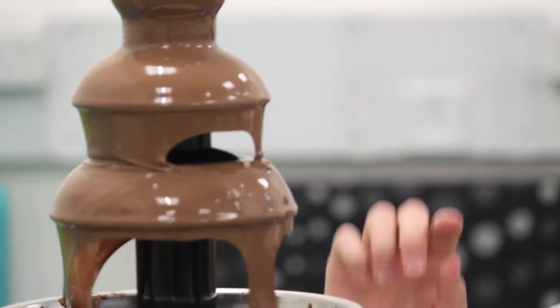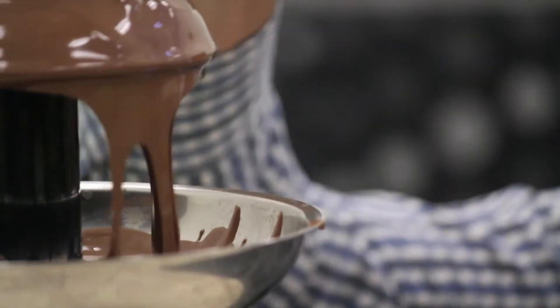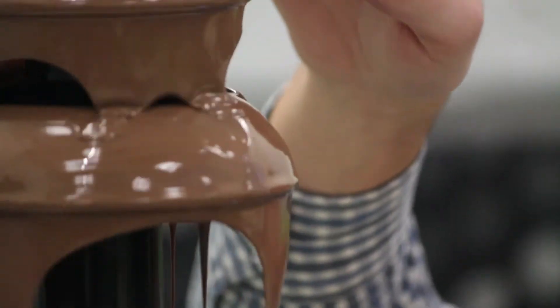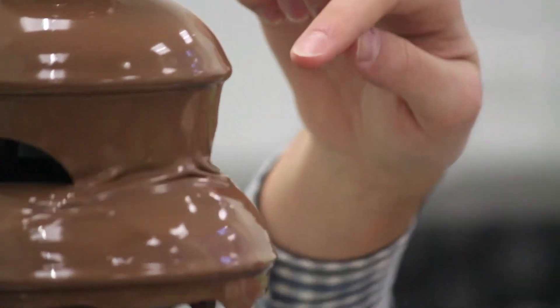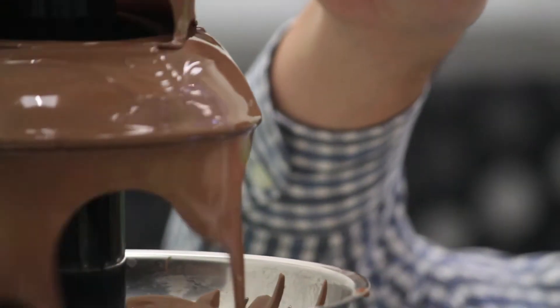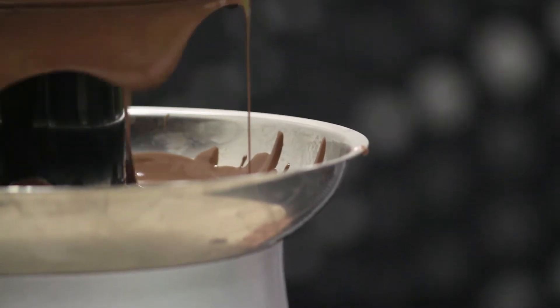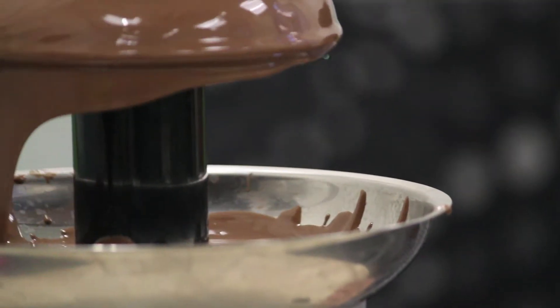There are two things going on here. Notice that as the chocolate falls, it doesn't actually fall straight down like you might think — the chocolate comes inwards as it goes down. Now what's that all about? Because surely if you just dropped some liquid it should go straight down — but no, it doesn't, it goes inwards.